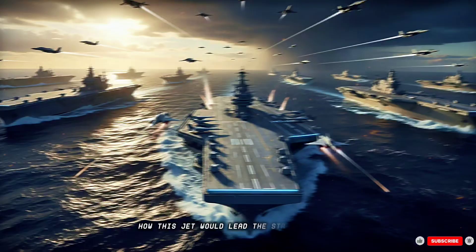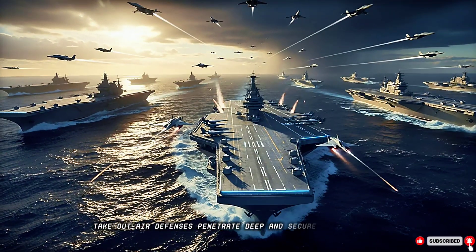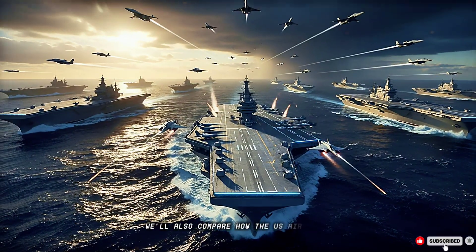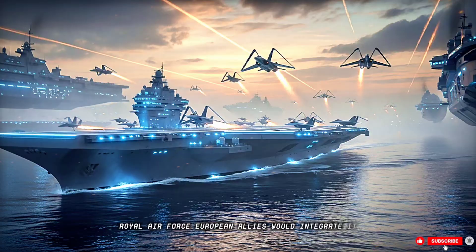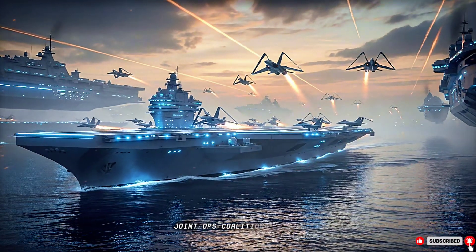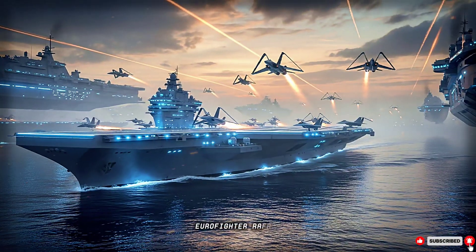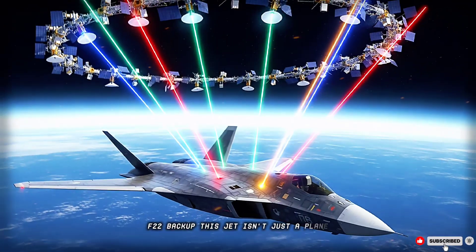How this jet would lead the strike package, take out air defenses, penetrate deep, and secure air dominance. We'll also compare how the U.S. Air Force, Royal Air Force, and European allies would integrate it — joint ops, coalition tactics, interoperability with the F-35, Eurofighter, Rafale, and F-22 backup.